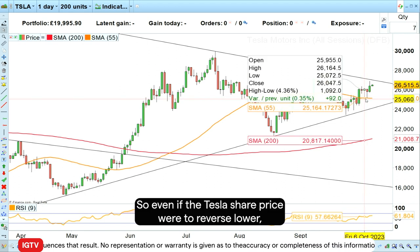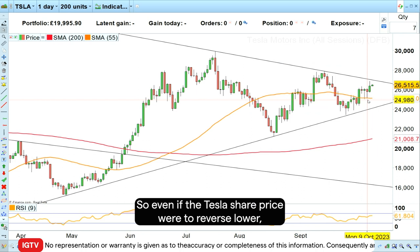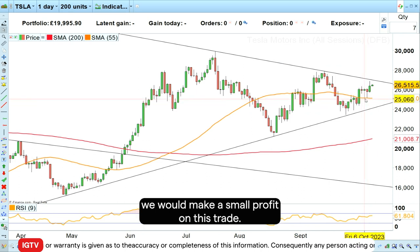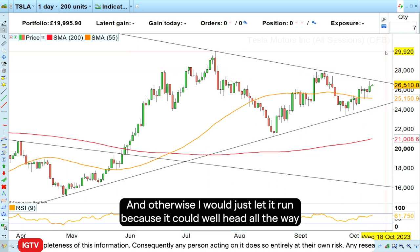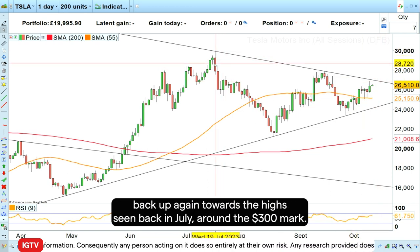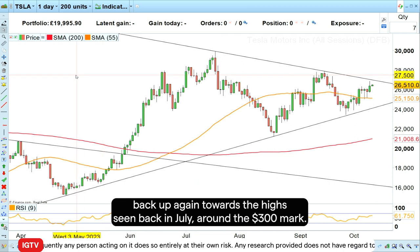So even if the Tesla share price were to reverse lower, we would make a small profit on this trade. Otherwise I would just let it run, because it could well head all the way back up again towards the high seen back in July around the $300 mark.